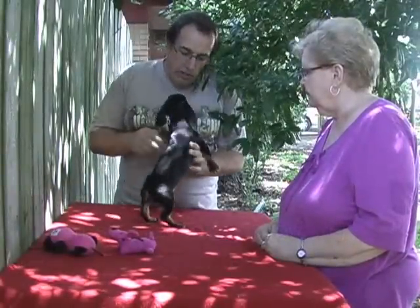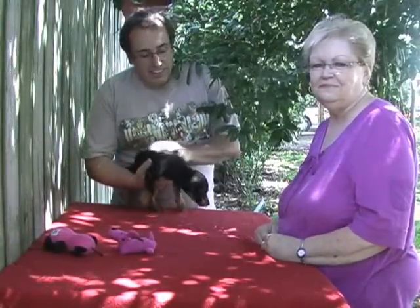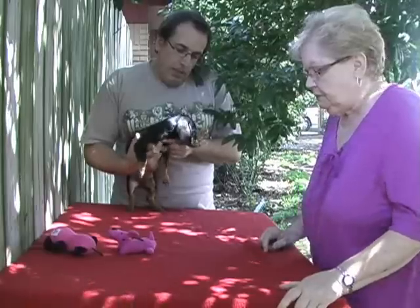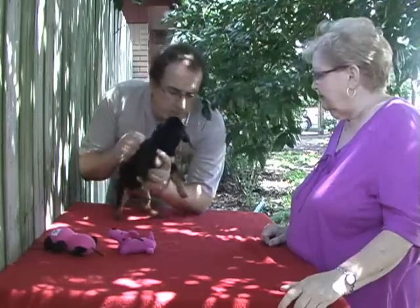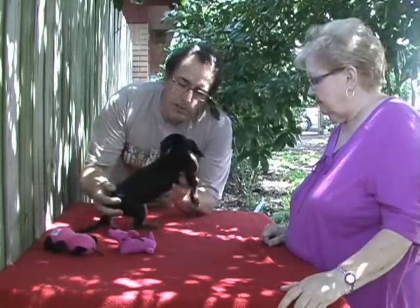Hi, I'm Tom, and I'm here with Ginger for adoption. We also have Ginger's foster mom, Frances, with us. We'll talk with Frances a little bit about Ginger in just a minute. But first, let's introduce you to this wonderful little dachshund puppy. She's about three and a half to four months old at this point, and she is an adorable little girl.